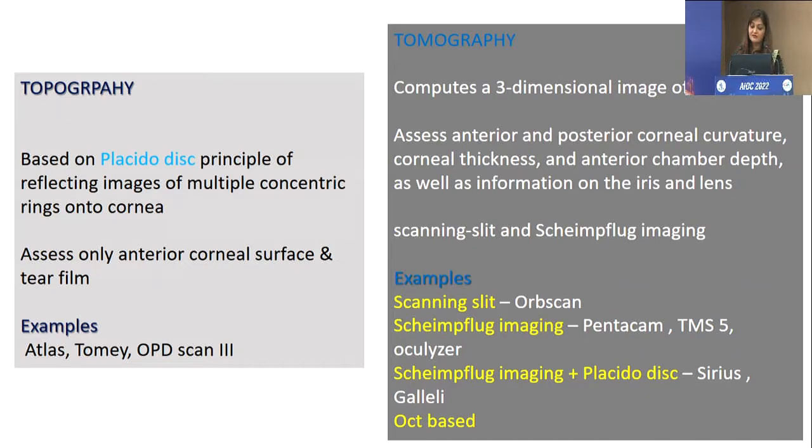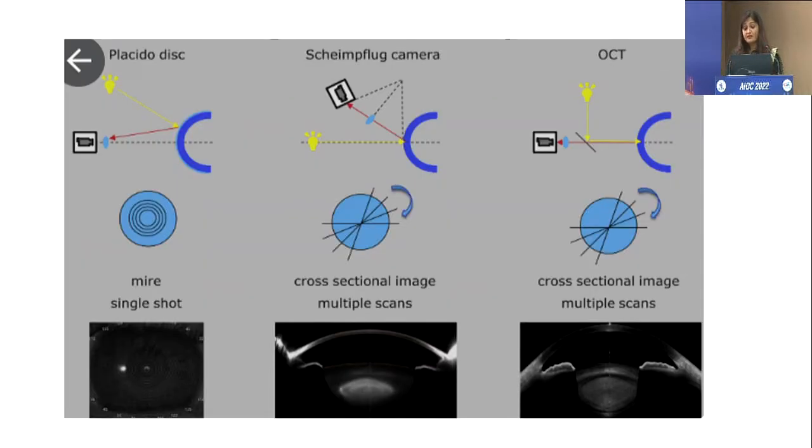What I am going to discuss here is Pentacam and Sirius. Pentacam uses Scheimpflug imaging, while Sirius and Galilei are the ones which use both Placido disc as well as Scheimpflug imaging.